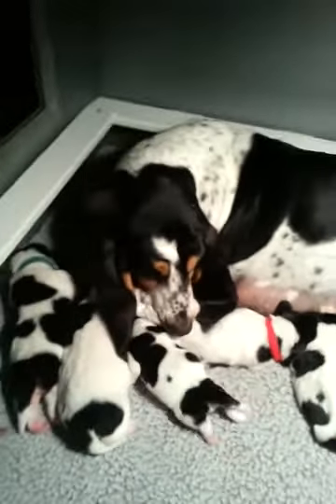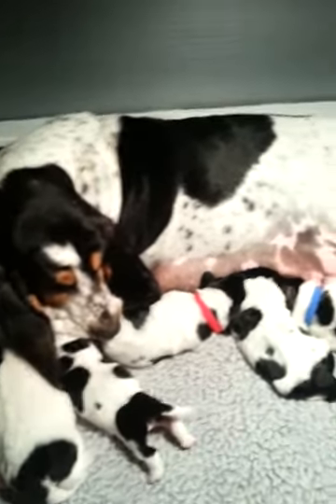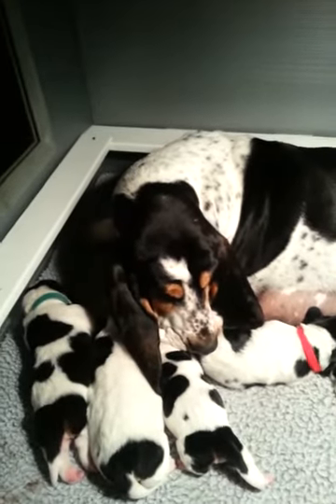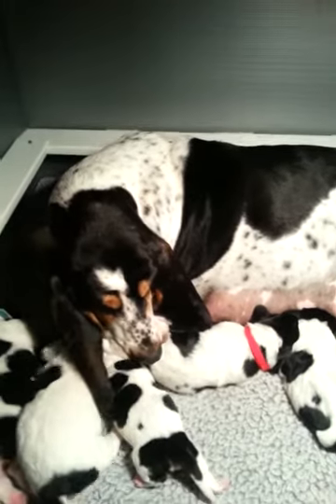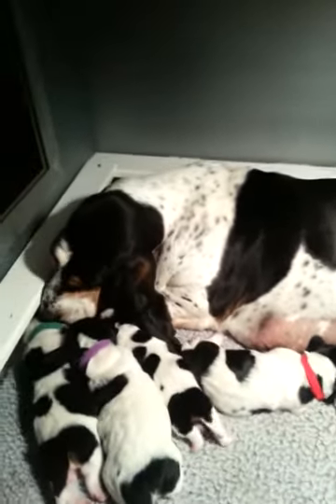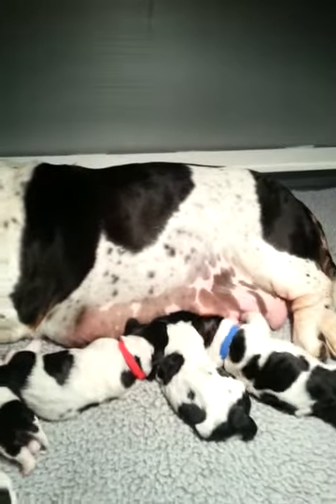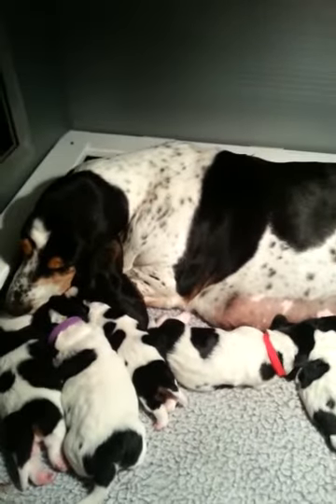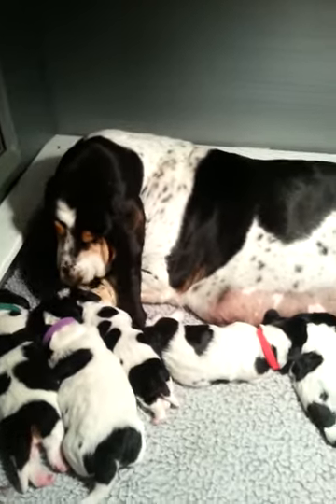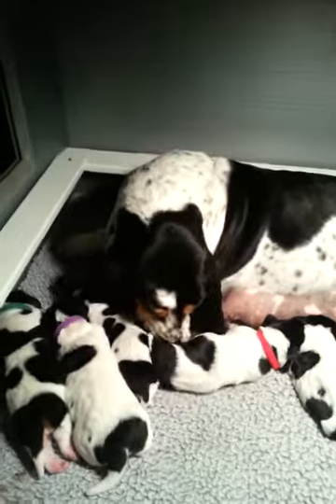Burmy is exceptional and I'm super proud of her. She has taken them on. I have no idea why Harmony decided to reject them, but Burmy came to the rescue. Harmony is doing great outside, playing with the other dogs and acting like nothing took place in her life. So we welcome the new little litter of two that has joined Burmy's — she's caring for all six. Congratulations, guys.